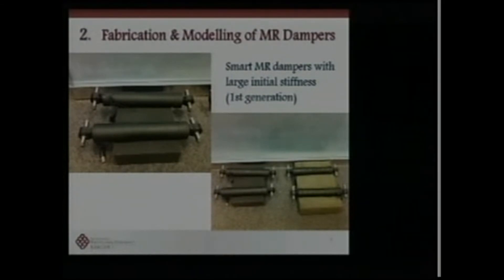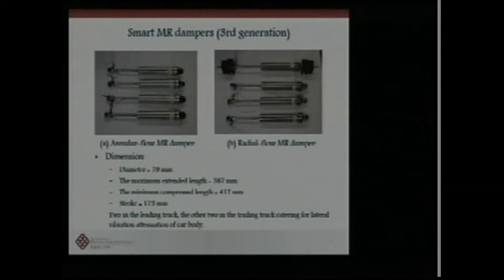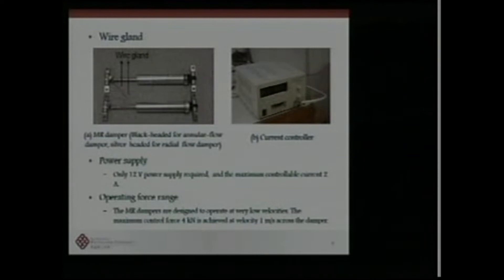We have manufactured several categories of MR dampers specifically for application in high-speed rail. The first generation has relatively large initial stiffness, and the second generation has relatively small initial stiffness. The most recent product has two configurations: the annular flow MR dampers and the radial flow MR dampers. We manufactured MR dampers fully fitting the dimension and force requirements.